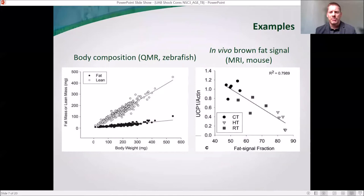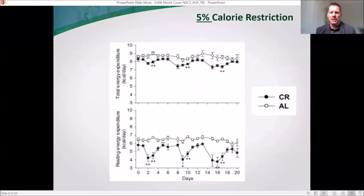A couple of examples of their work: on the left, you can see body composition assessment of zebrafish, with fat or lean mass plotted relative to body weight on the y-axis. On the right, a project evaluating UCP-1 and the fraction of signal from brown fat using a mouse MRI model. You can also get detailed evaluations of energy expenditure — total, resting, and active energy expenditure from physical activity — as shown here in an evaluation of calorie restriction, comparing gaps in energy expenditure between two models.